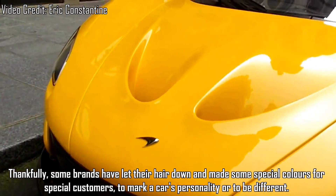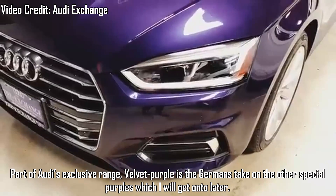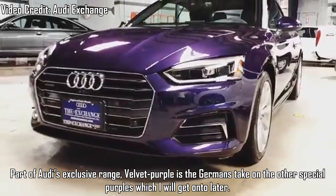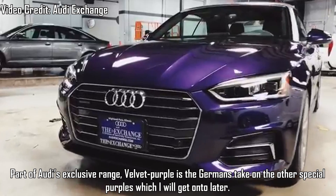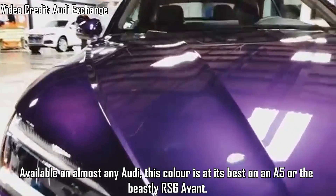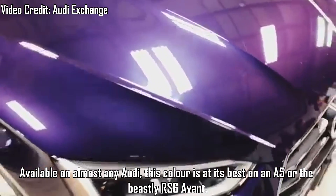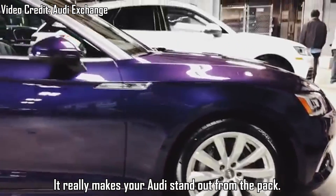So here are the 10 Best Factory Colours Ever Created. Audi Velvet Purple — part of Audi's exclusive range, Velvet Purple is a German take on the other special purples, which I will get to later. Available on almost any Audi, this colour is at its best on an A5 or the beastly RS6 Avant. It really makes your Audi stand out from the pack.